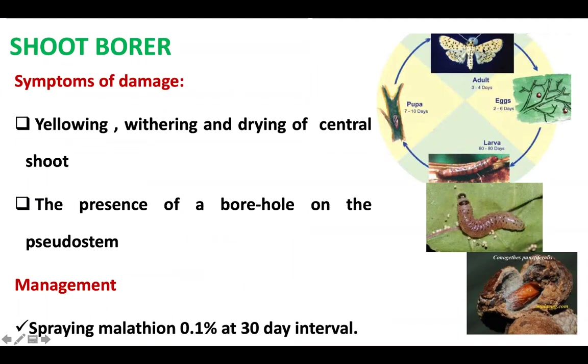The adult shoot borer has black spots on its forewing and hindwing and lays eggs singly. The larva that emerges bores the central shoot, causing yellowing, withering, and drying up of the central shoot. A borehole will be seen on the pseudostem. It can be managed by spraying malathion 0.1% at 30-day intervals.